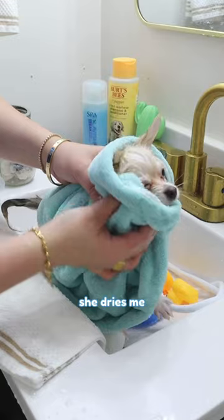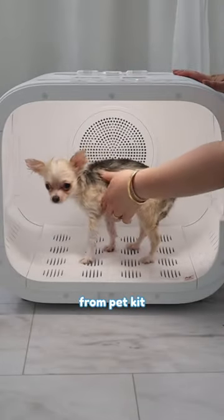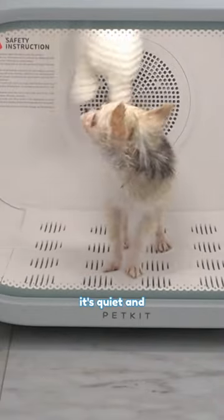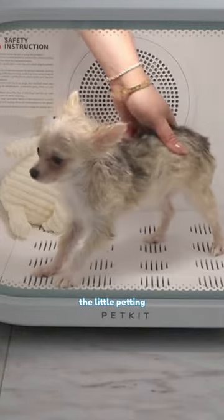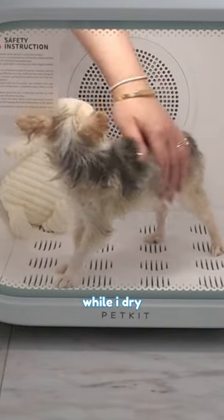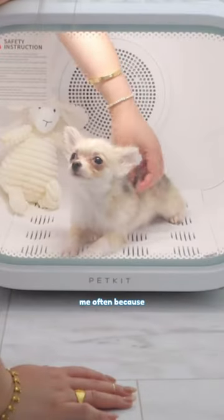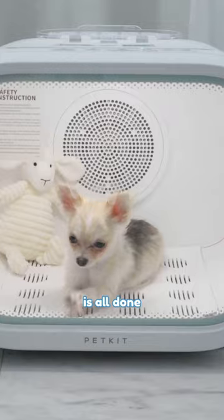Mommy always makes bath time relaxing so I don't have to wrestle. She's so gentle because she wants me to enjoy baths and not be scared. Afterwards, she dresses me with a soft microfiber cloth and puts me in this wonderful drying gadget from PetKit. It's much better than a regular hair dryer since it's quiet and cozy inside. I'm a clingy pup so I love the little petting doors that let Mommy pet me while I dry. Now that I'm comfy, I just chill out while Mommy works — she checks on me often because she's clingy too, and she doesn't leave until my spa session is all done.